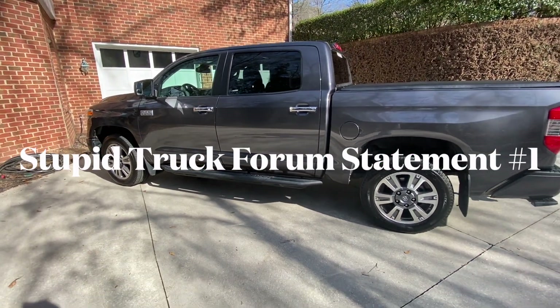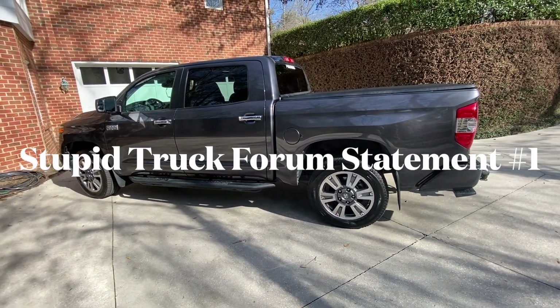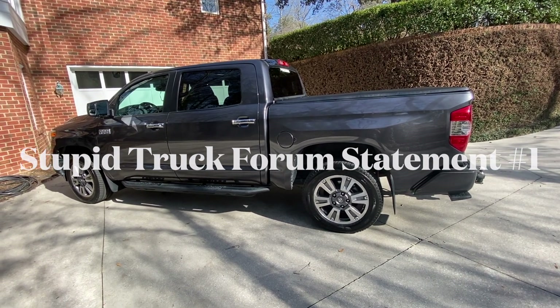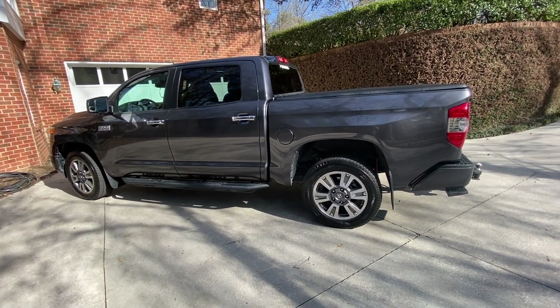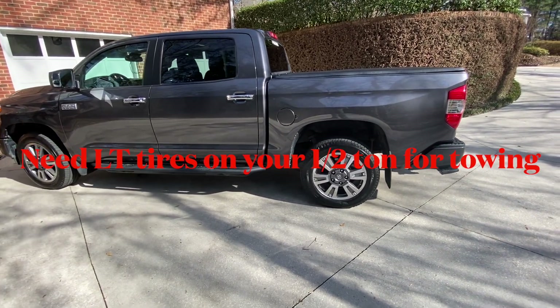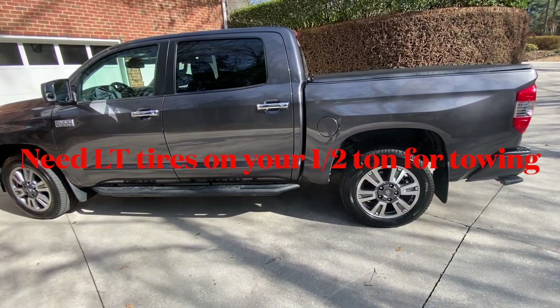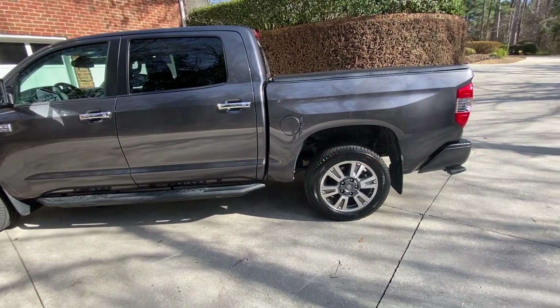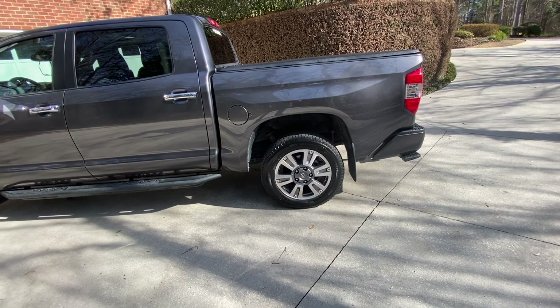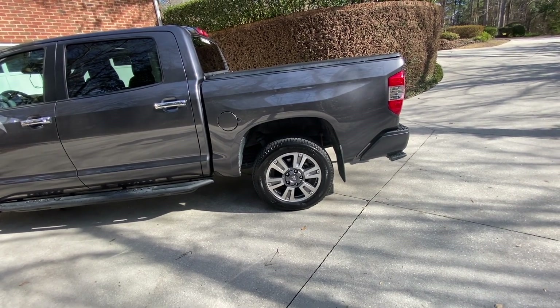See if I can do this once a week. I'm going to call it 'Stupid Things Said, Read, Done, or Seen with Trucks.' Today I'm going to start with something I read frequently on the forums, where people will make a statement, make a proclamation, and have no evidence to back it up and no real thought process behind it.